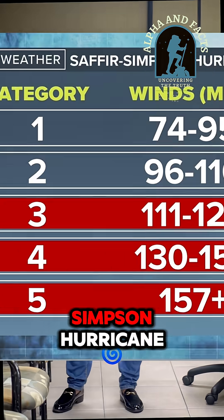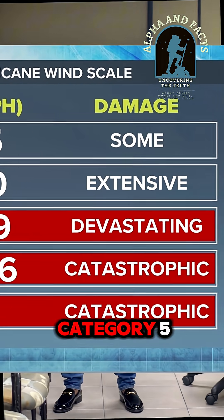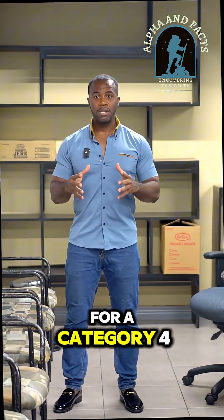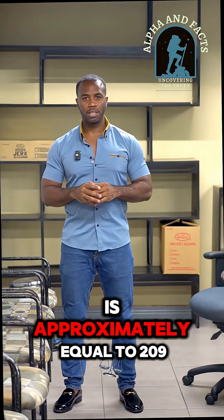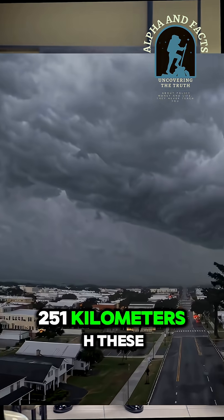Meteorologists use the Saffir-Simpson hurricane wind scale to rate hurricanes from Category 1 to Category 5 based on their sustained wind speed. For Category 4 storms, the wind speeds are 130–156 mph, approximately equal to 209–251 km/h.